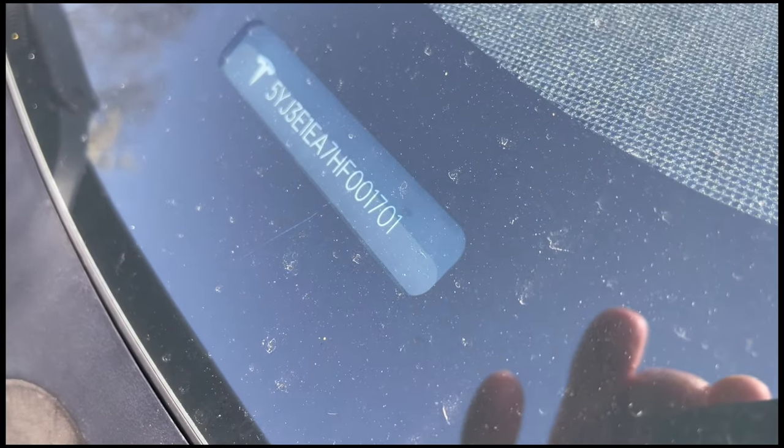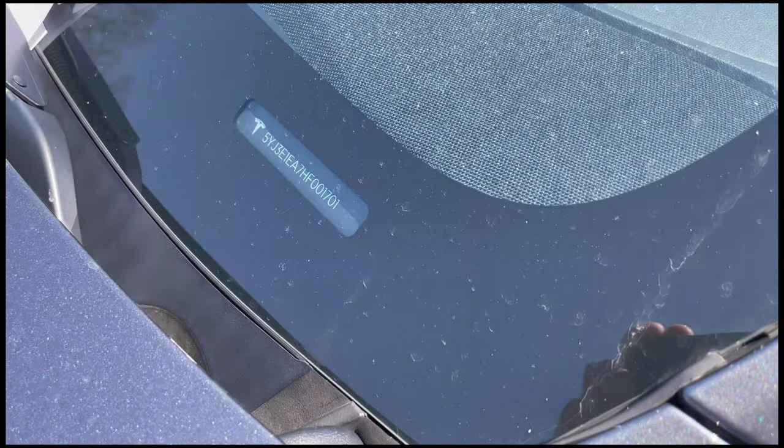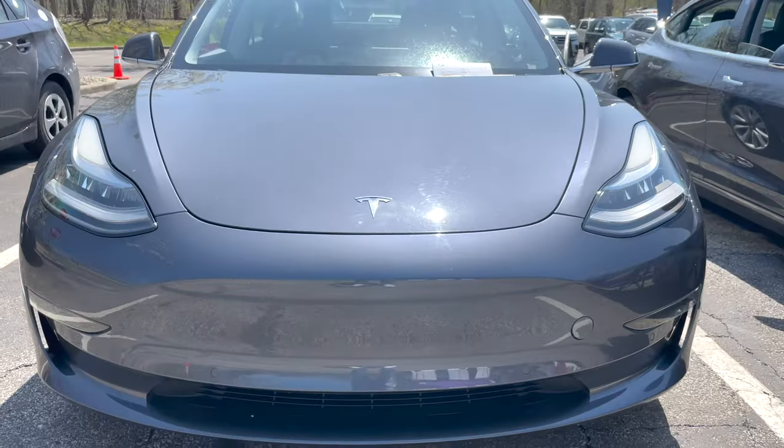Michael, tell me about your VIN — it ends in 1701, so you're a very early Model 3, right? You bought this used. Yes, but tell me the interesting thing you found out about this car.